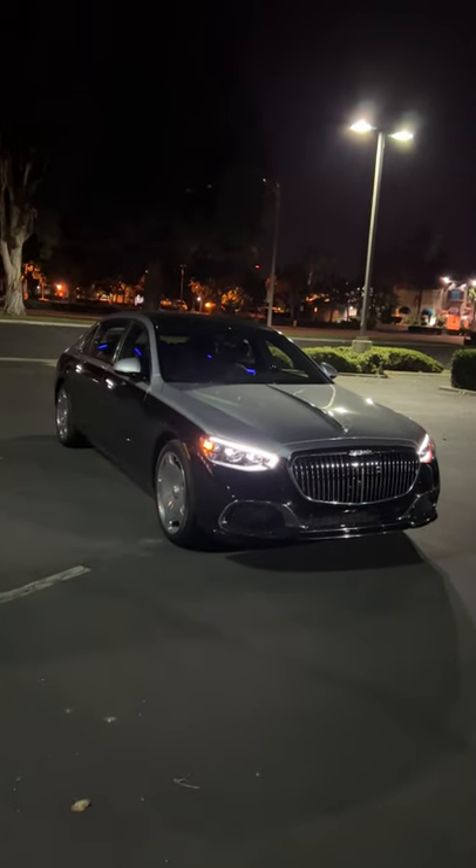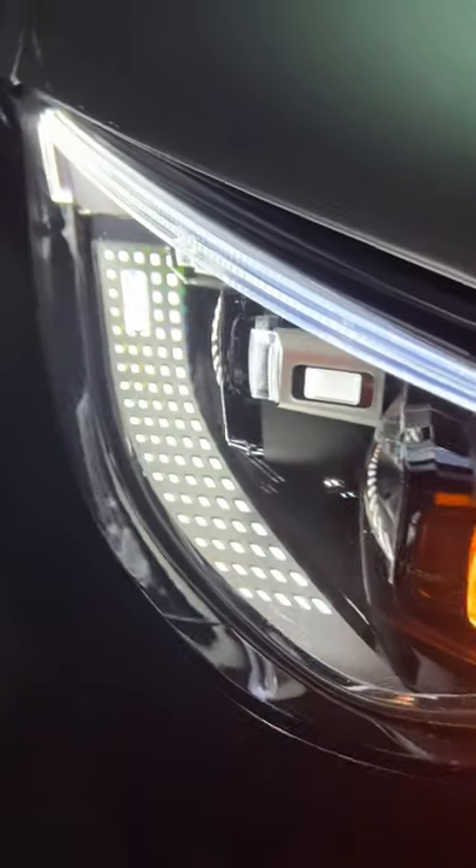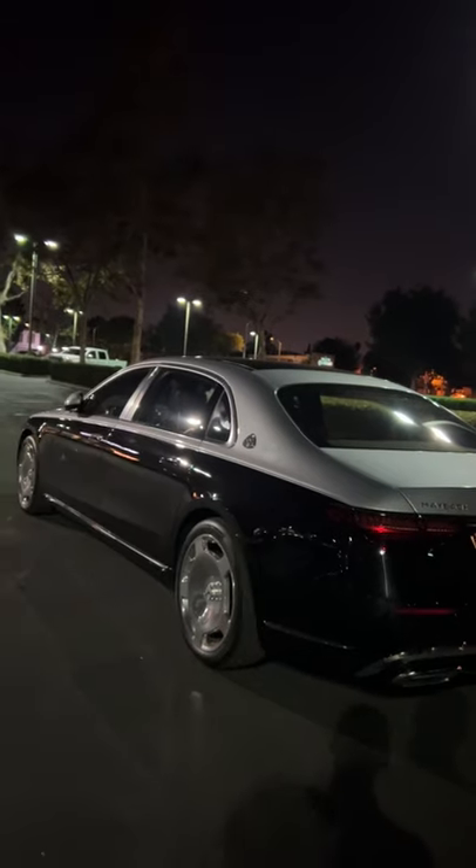Hey crew, you've got to see the crazy light show from this Mercedes-Maybach S580. You got your fancy LED headlights and taillights. Hit unlock for a cool welcome.